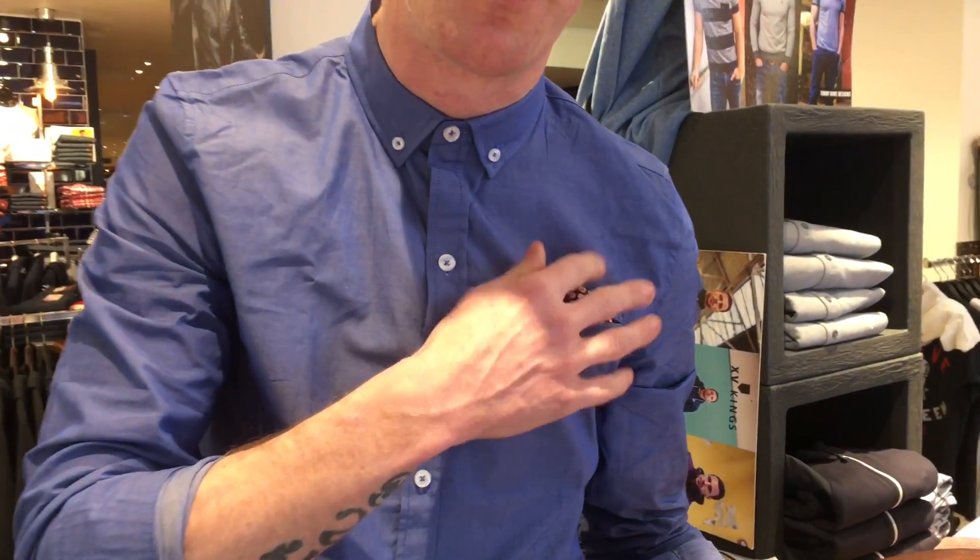Perfect for that casual, everyday look. Also you can dress it up at night if you want. Just a wee pocket handkerchief there, just adds an extra bit of life to it.